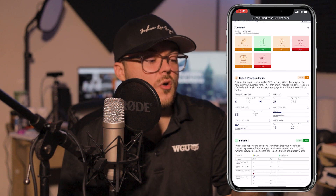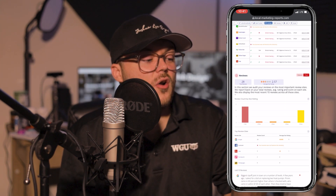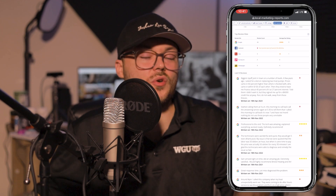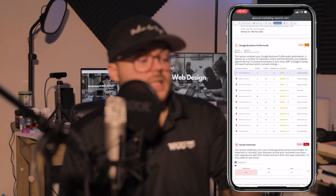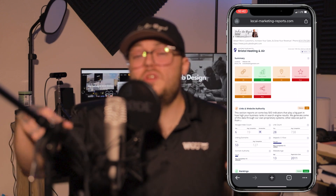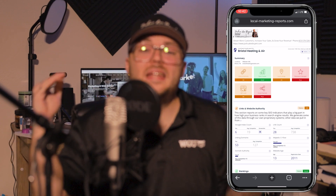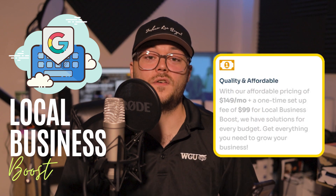This local SEO report covers all of the data points necessary for you to rank higher. You're more than welcome to download and print it so you can look over it with your team. Or if you like the idea of having experts handle getting your business ranked on Google so customers can find you better, we can help with that too.